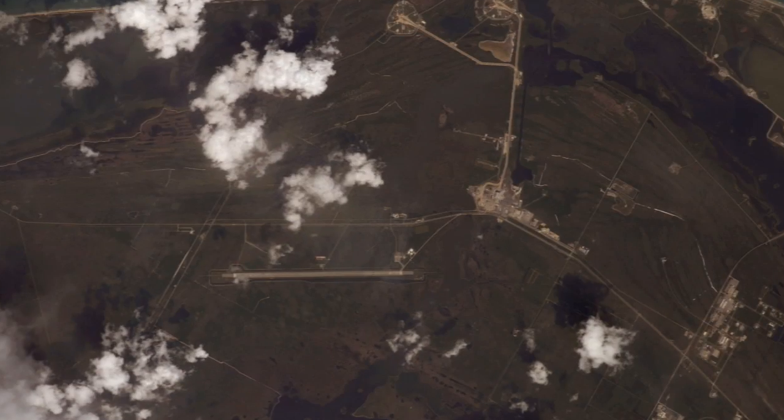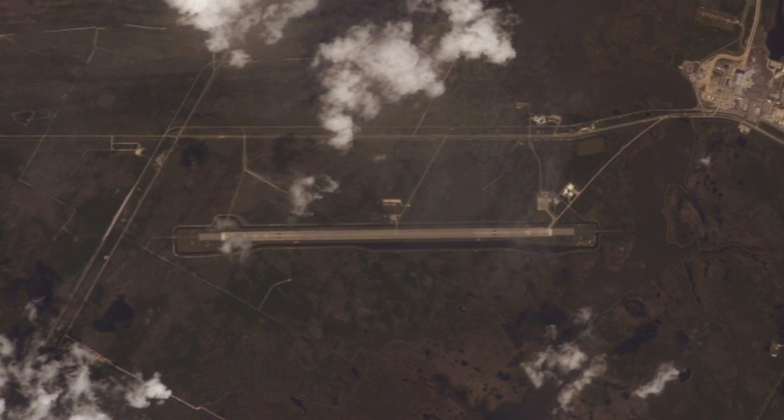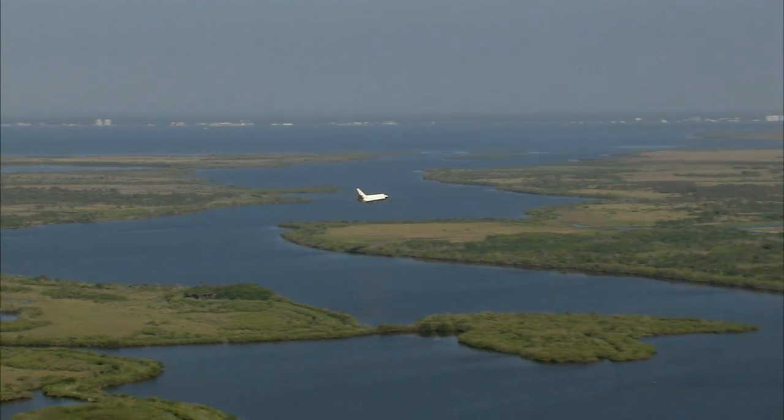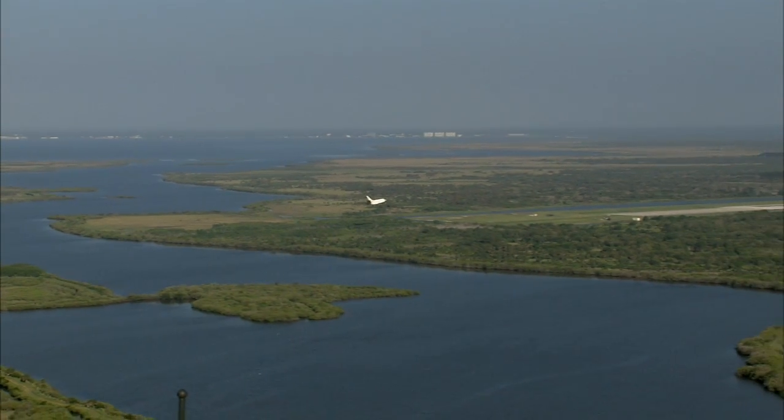You can actually see this runway from space without too much problem on a nice, clear day. A space shuttle returns from orbit as a glider, so astronauts only get one chance to land the spacecraft.